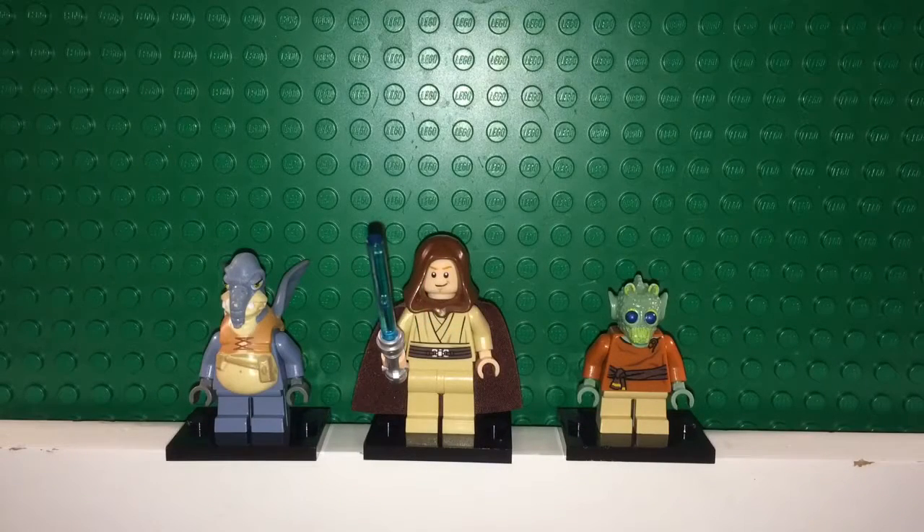On the left is Watto, in the middle is Obi-Wan Kenobi, and on the right is Wald. Watto has shorter legs, as do Wald and Anakin. He has a nice piece that goes over the torso, giving him a little belly, and his face detailing is very accurate to the movie. It also includes wings on the back and a strap and pouch on the front.